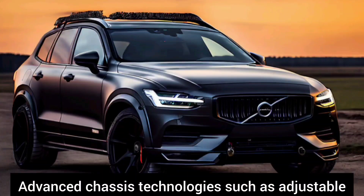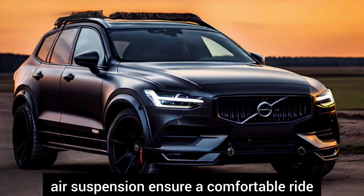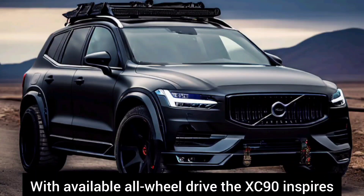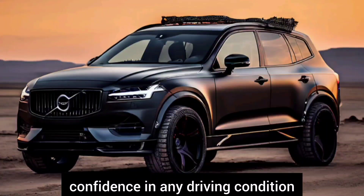Advanced chassis technologies such as adjustable air suspension ensure a comfortable ride even over rough roads. With available all-wheel drive, the XC90 inspires confidence in any driving condition.